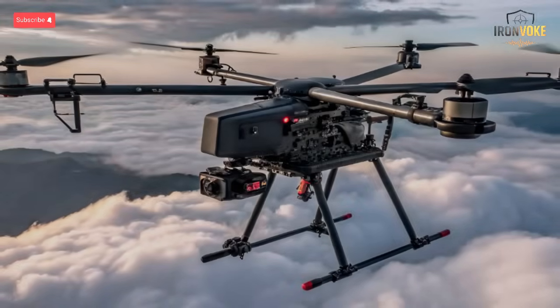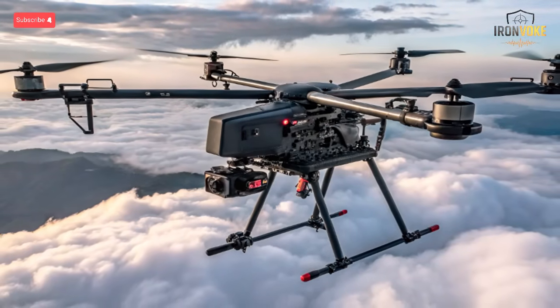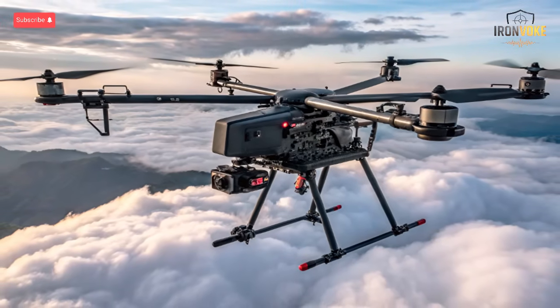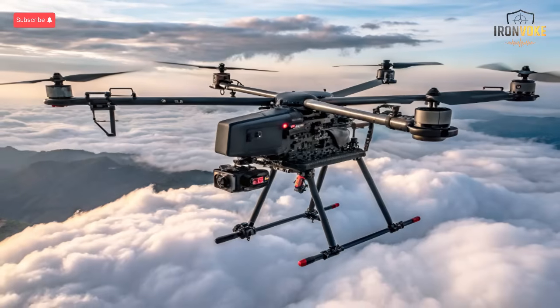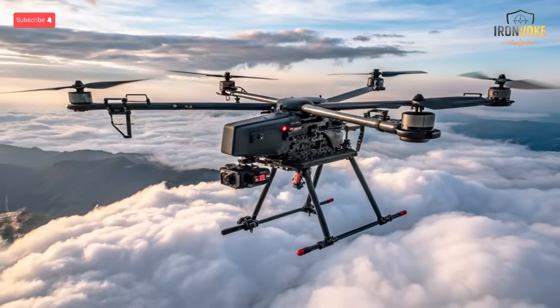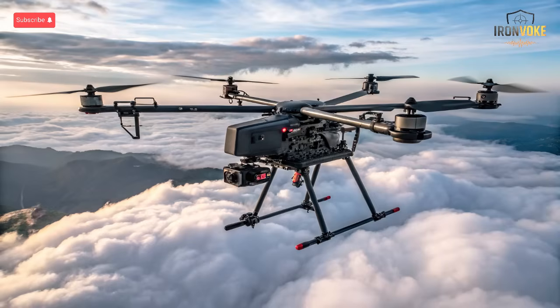Its pilots, engineers, and defense industries have together crafted an air arsenal designed not just for war, but for deterrence and survival in a region that never stops evolving. If you enjoyed exploring Israel's cutting-edge air fleet, make sure to like, subscribe, and share this video with your friends. Let us know in the comments which jet impressed you the most — the stealthy Adir or the powerful Ra'am 2. Stay tuned for more deep military and defense insights only here on our channel.